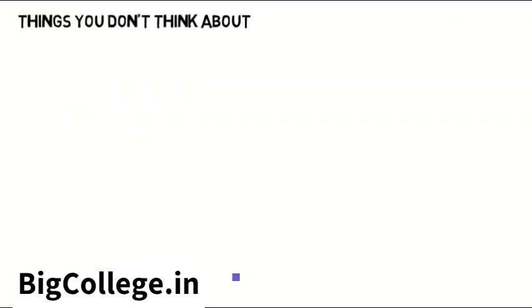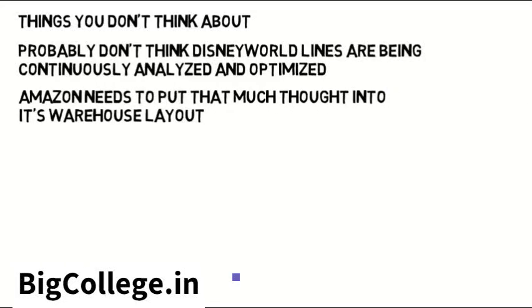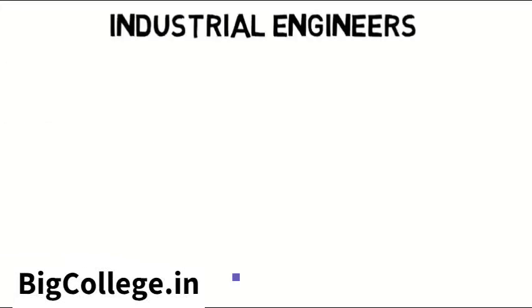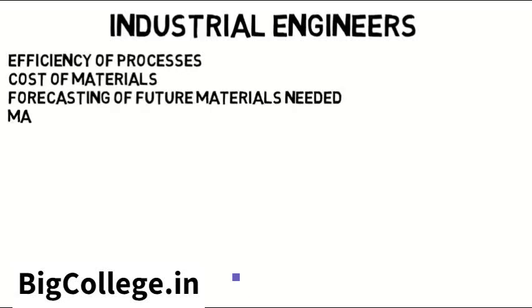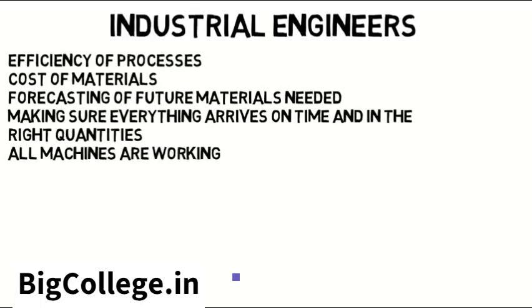Note that some of these jobs are things you don't think about. Most people probably don't think Disney World lines are being continuously analyzed and optimized, or that Amazon needs to put that much thought into its warehouse layout. But these jobs do exist because all companies want to cut time and costs, and need to make sure everything gets done on time. Industrial engineers look at the efficiency of processes, but also the cost of materials, the forecasting of future materials needed, making sure everything arrives on time and in the right quantities, that all the machines are working, and so on. They improve, but also manage the process.